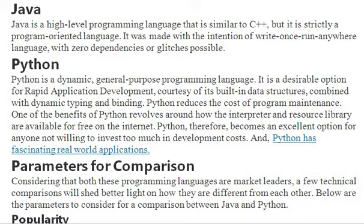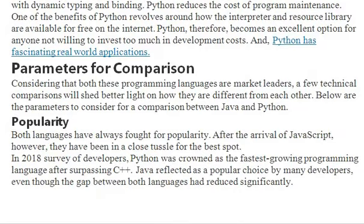We have various parameters of comparison. Technically, we will see a few comparisons here. Both Python and Java are very popular nowadays. Python was the fastest-growing programming language, whereas Java is the best choice for many developers.